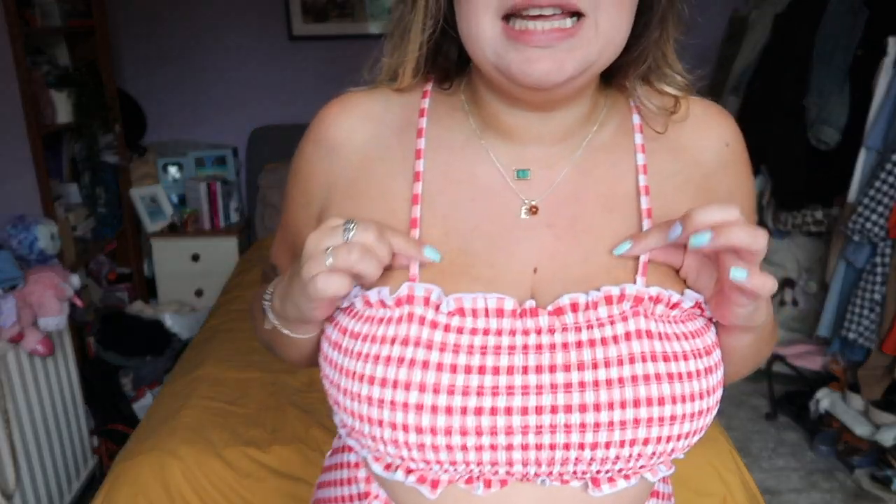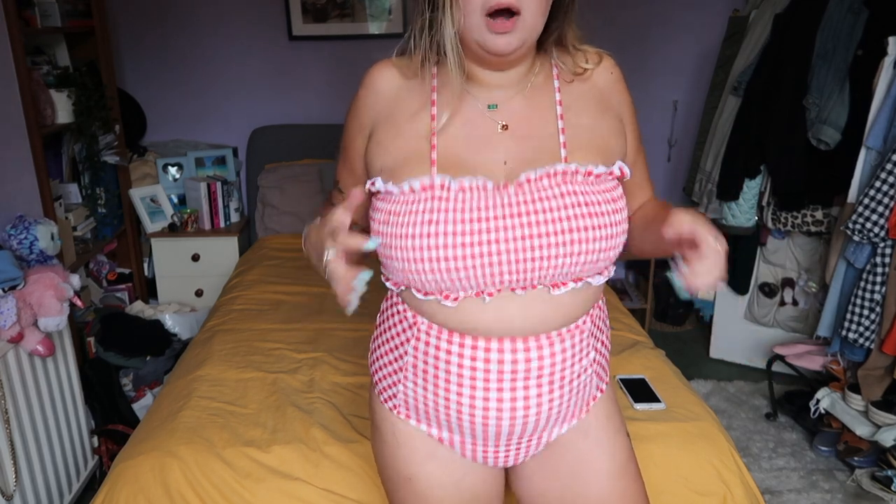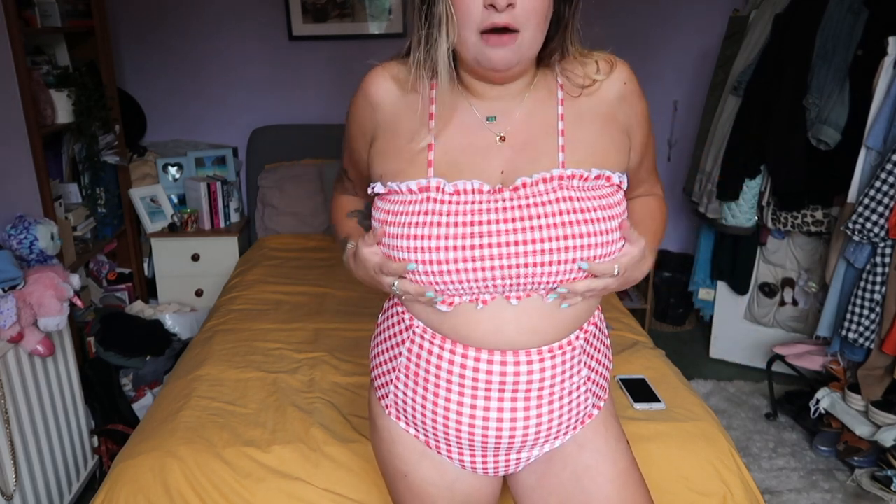The top I absolutely love and I can see myself throwing it on with a pair of denim shorts — it would be the cutest little look. I'm gonna try taking these off and see if it's still as supportive, because at the moment it's super supportive and really, really comfortable. I could see myself lounging around in it, maybe not for swimming. I want to swap to some just plain red bottoms to see if I prefer that aesthetic.